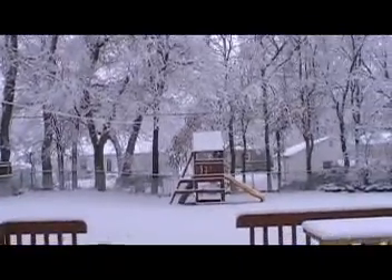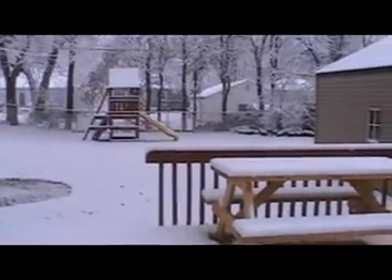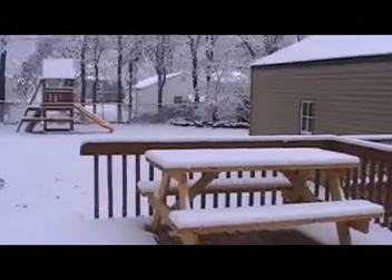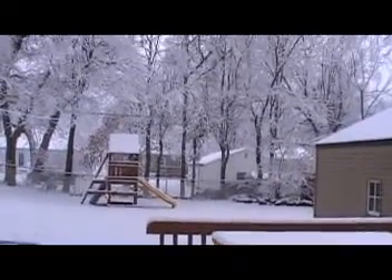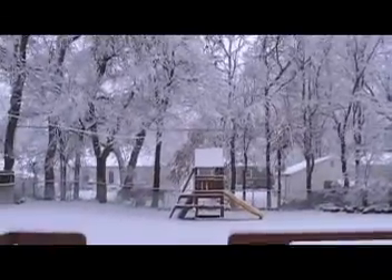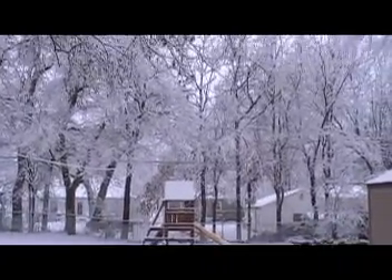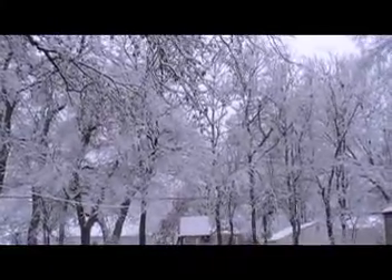Daddy! Daddy! Mommy! Did you see all the snow? Come on, come on. Are you too cold? Mommy! The trees are so pretty. Come on, you'll see. Let's see what else is going on.